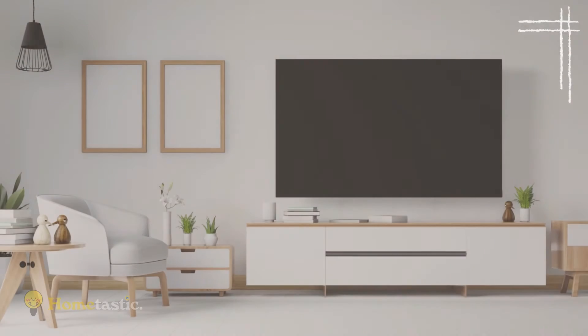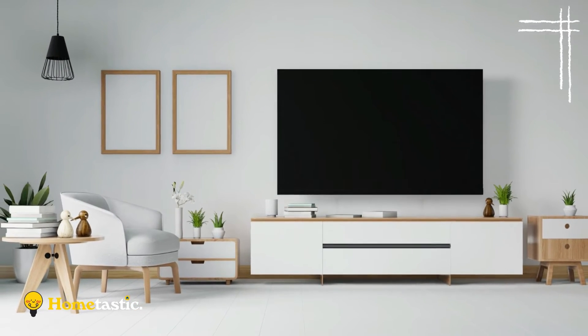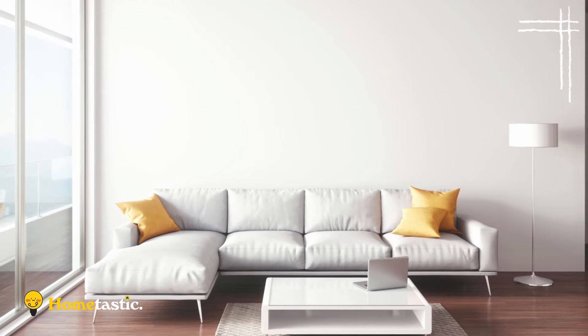A clean and well-organized photo gallery will keep things interesting without creating visual chaos. Then add a metallic pendant and a simple mid-century coffee table for a simple, unpretentious, and elegant living room setup.